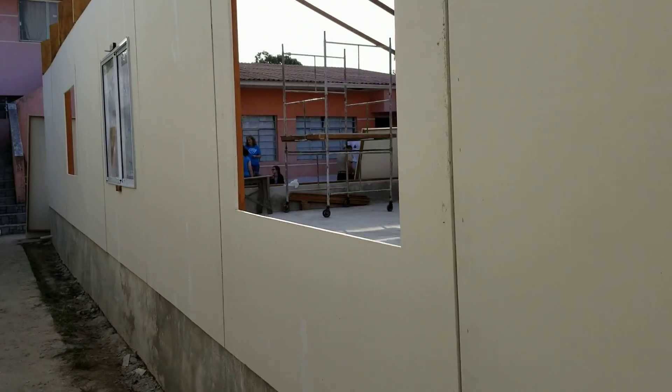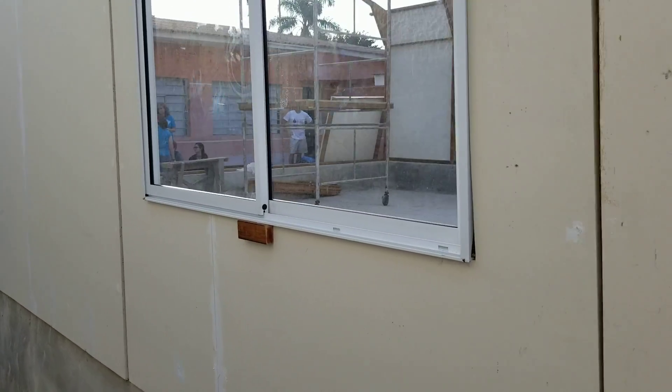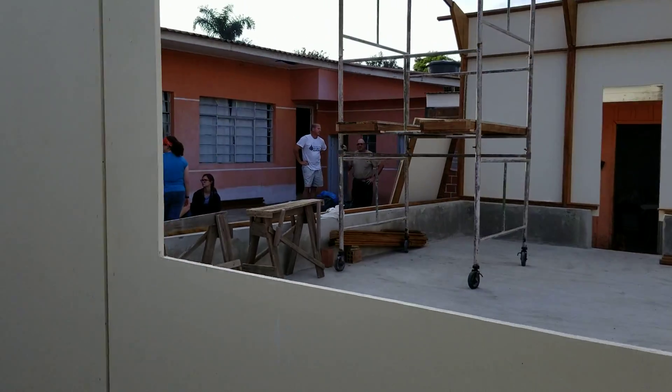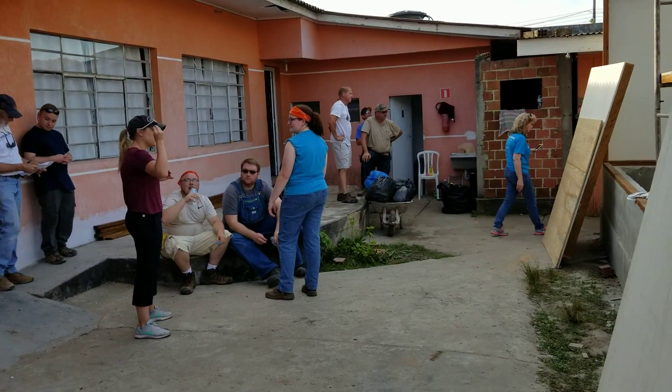I'll walk down the side real fast right here and then I'll walk up on that little balcony to give you that higher view again, and that'll be all for tonight. Everybody's pretty much done cleaning up for the day — here's most of the group just hanging out.